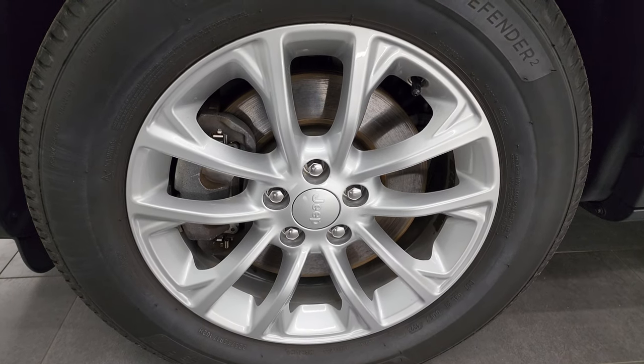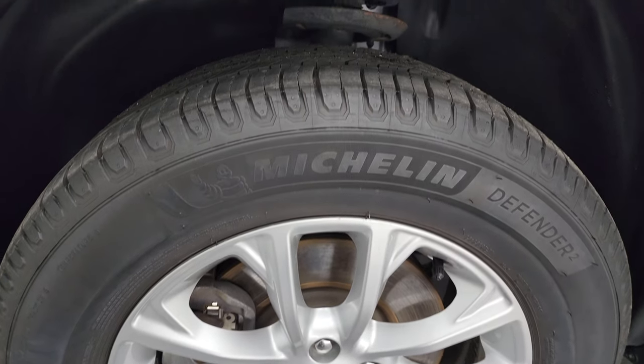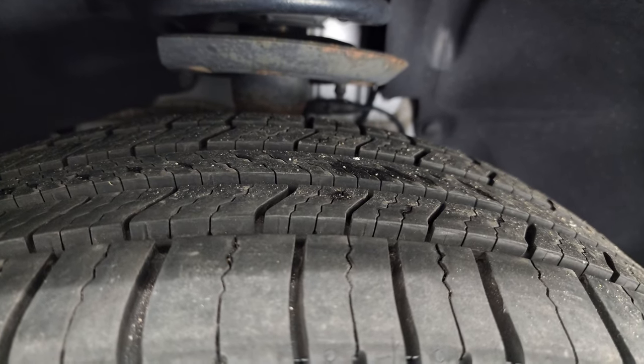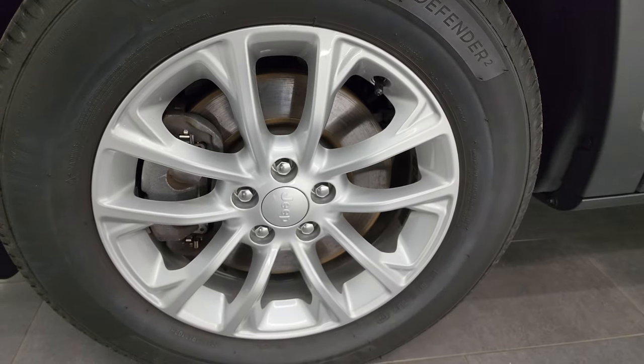This one comes with these 17-inch painted alloy wheels and it has Michelin Defender 225/65 R17 tires. The front tires look like they have just about all the tread left on them — I'd say at least 80 to 90 percent, maybe even a little bit more. They look pretty new on here.